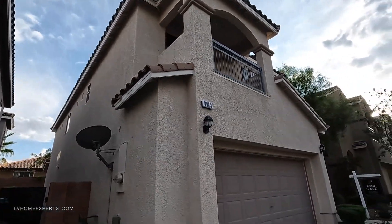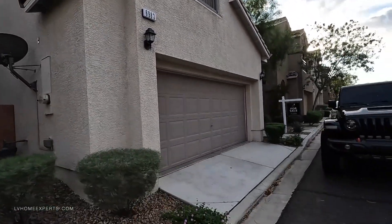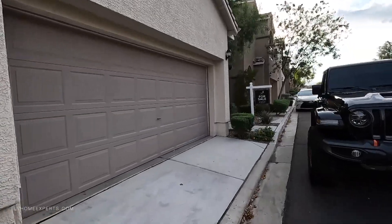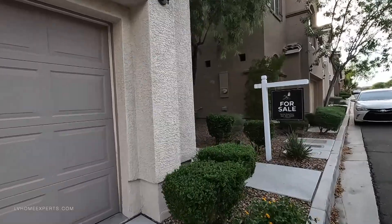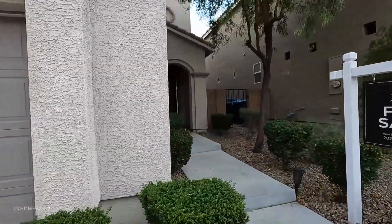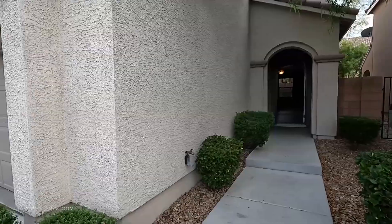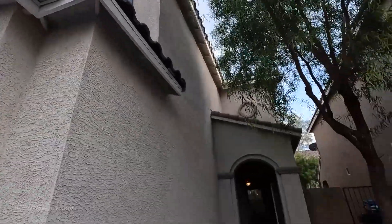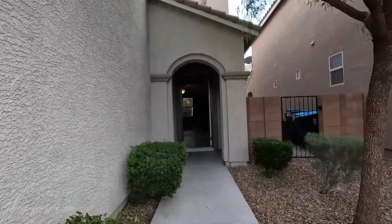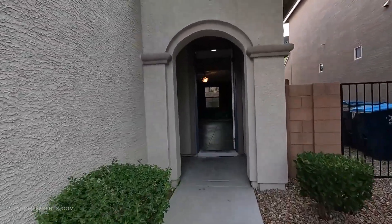The asking price on this home is $438,000. The sellers are definitely motivated on this one. The square footage is 2,282 square feet. The exterior looks to be pretty good, well maintained with a lot of vegetation. The property features four bedrooms and three baths.